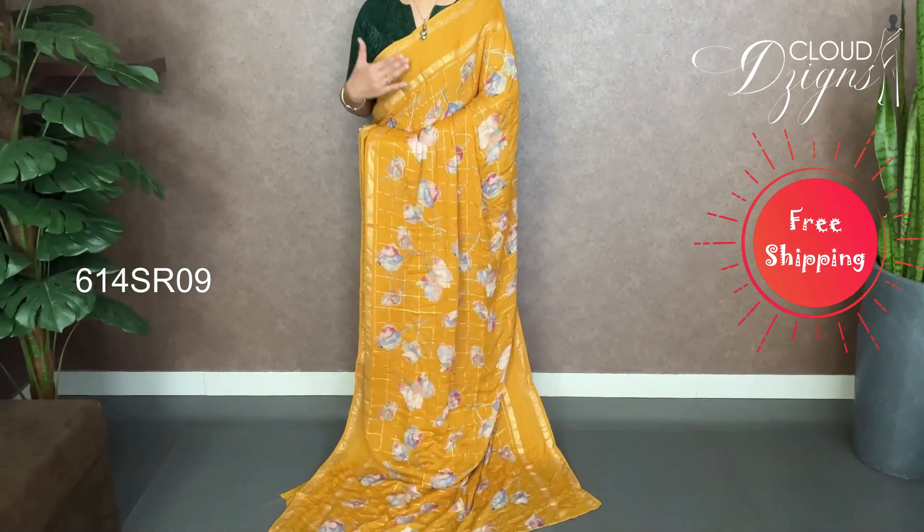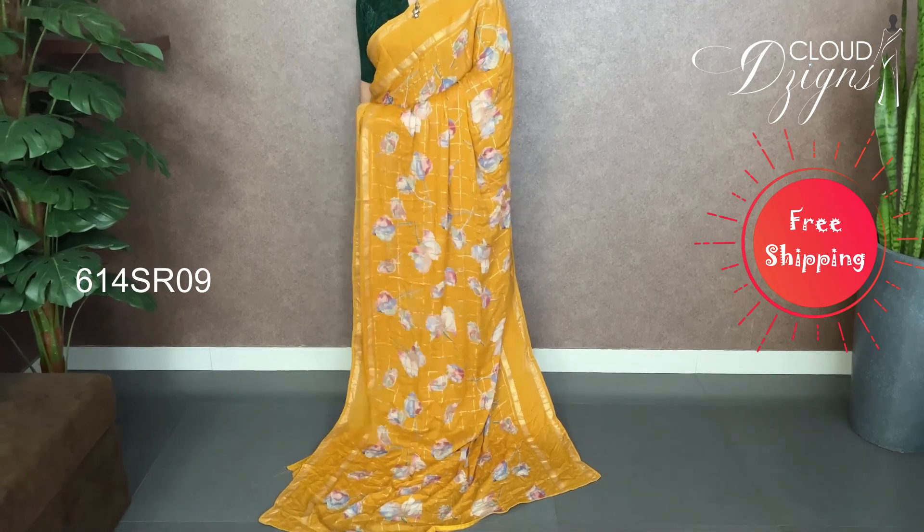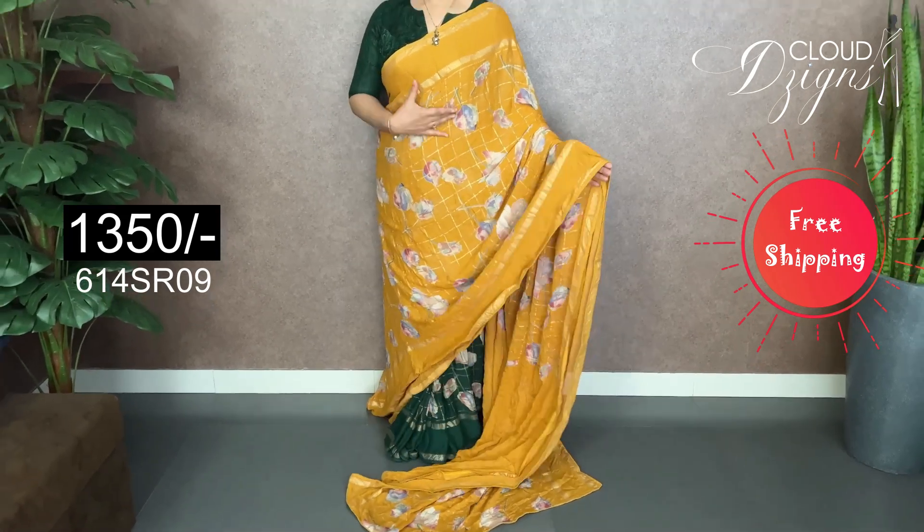It has a yellow color. It has a pure Georgette fabric with the same multi-color combination. It has golden check designs.